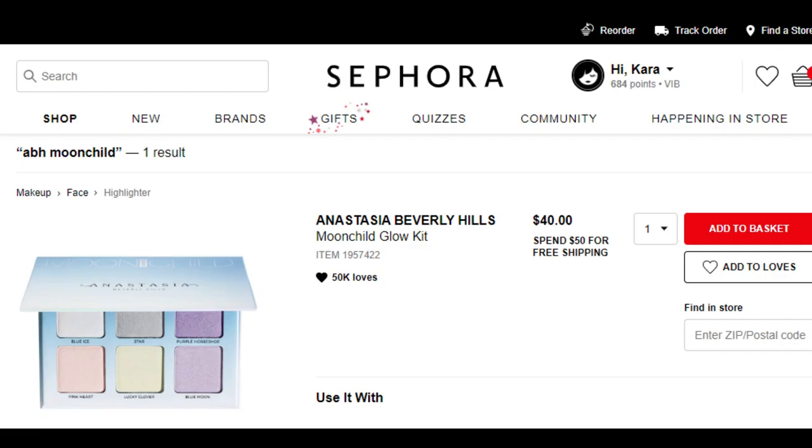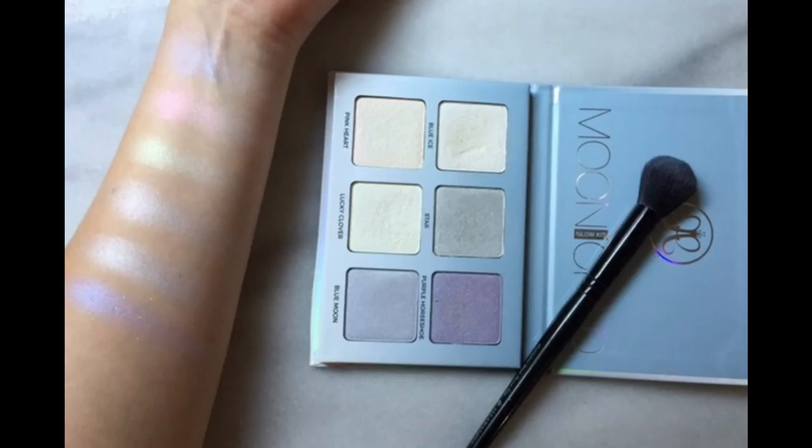This is such a good deal to get in the Allure Beauty Box because it retails currently for $40 at Sephora and Ulta. I have been seeing this for the past two months at TJ Maxx, but even there it's $19.99, so just this glow kit alone pays for the price of the box whether you're new and paying $10 or returning and paying $15.